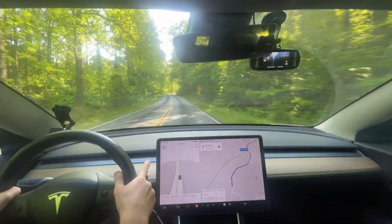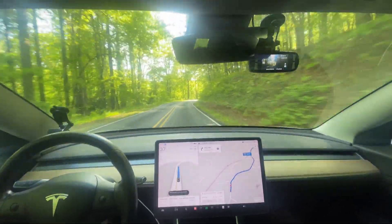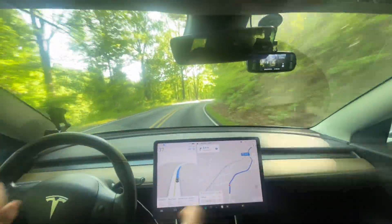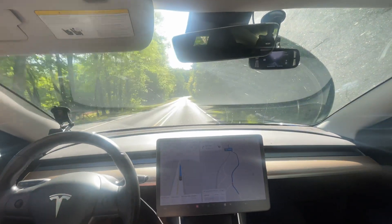Hello everyone, this is Rocco coming at you for another full self-driving video. This is 12.3.6 supervised self-driving and we are headed into town to get a haircut.